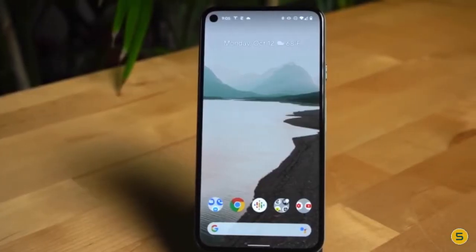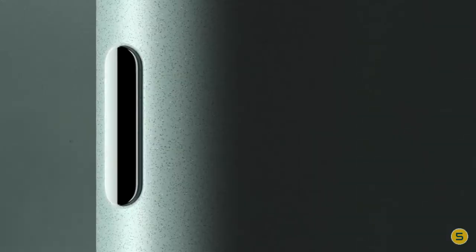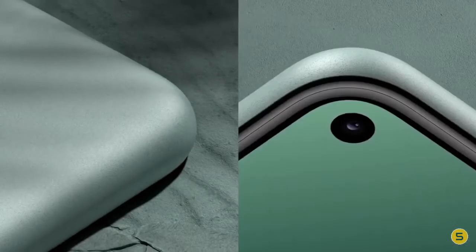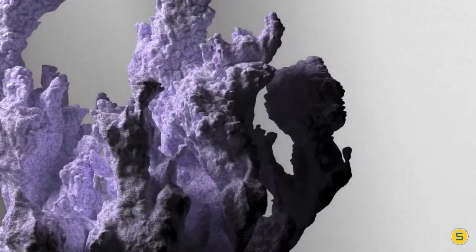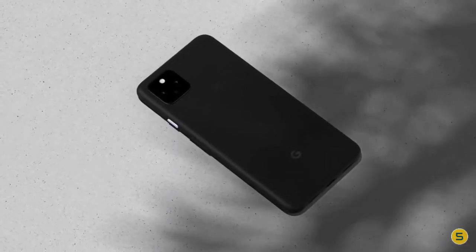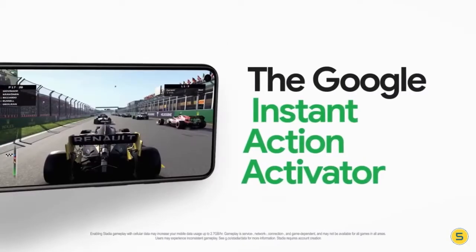As far as the cameras are concerned, the Google Pixel 5 on the rear packs a 12.2 megapixel primary camera with an f/1.7 aperture and a pixel size of 1.4 microns, and a 16 megapixel camera with an f/2.2 aperture and a pixel size of 1.0 micron. The rear camera setup has phase detection autofocus. It sports an 8 megapixel front camera for selfies with an f/2.0 aperture and a pixel size of 1.12 microns. The Pixel 5 packs 128 gigabytes of inbuilt storage and is a dual SIM mobile accepting nano SIM and eSIM cards.